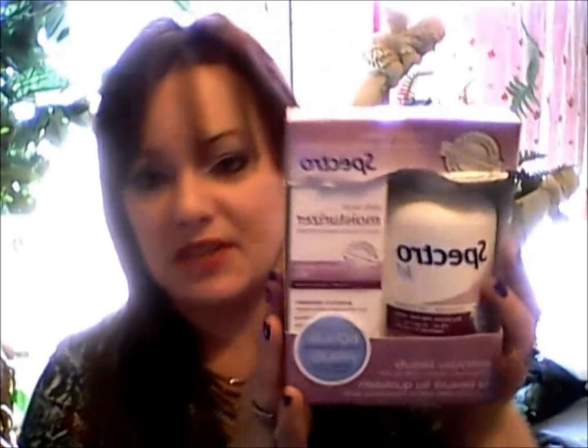I have this Spectro Gel Set, which the cleanser is 500ml. It also comes with the Blanche Prone Daily Facial Moisturizer, which is 140ml. Regular price on this, I believe, was about $23 to $24, and I picked it up for $3.87.